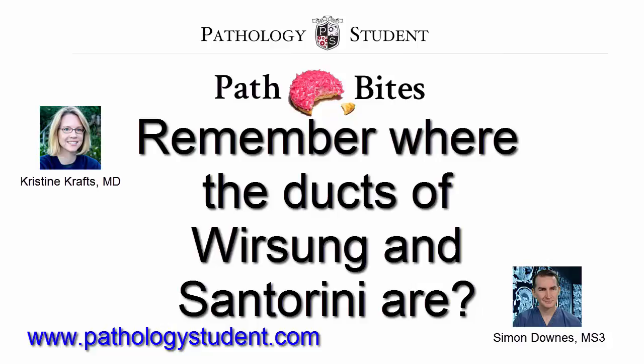The main pancreatic duct, the duct of Wirsung, usually drains into the duodenum at the papilla of Vater. The accessory pancreatic duct, the duct of Santorini, usually drains into the duodenum through a separate small papilla about two centimeters proximal to the papilla of Vater.